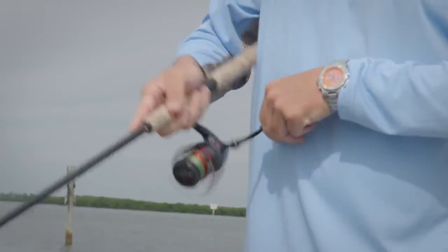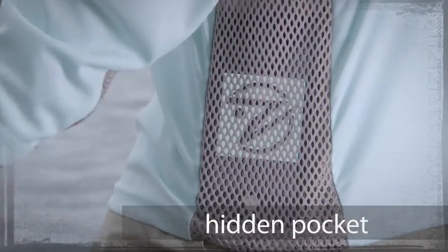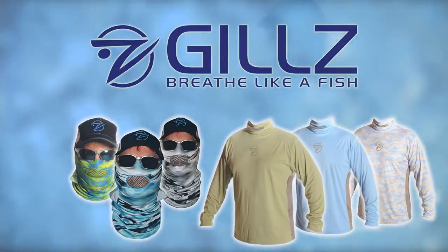And because you asked for it, each shirt comes with a hidden pocket to hold your phone, keys, cash, or whatever turns you on. Gills. It's simply the coolest gear on the planet.